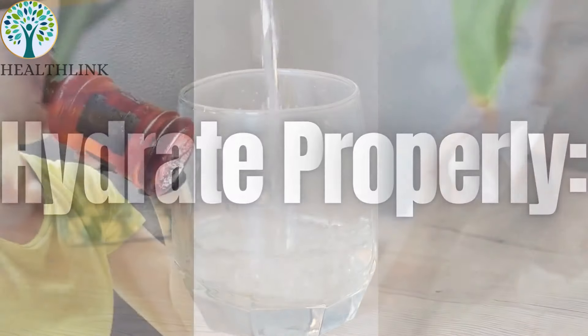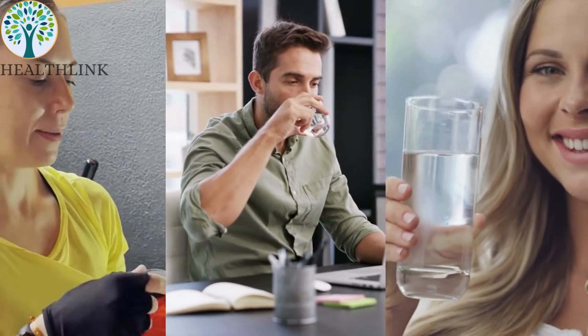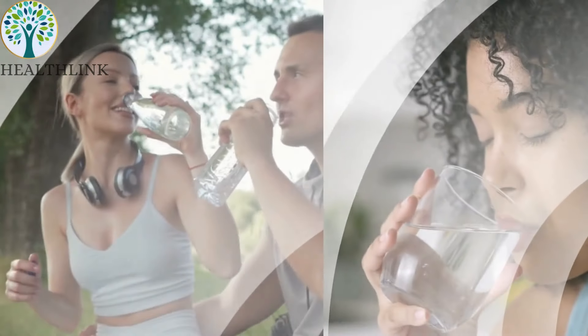Hydrate properly. Drink plenty of water throughout the day, especially if you have a history of gout or kidney stones. Proper hydration helps dilute uric acid and oxalates, making it easier for your kidneys to flush them out.